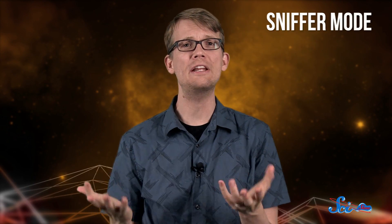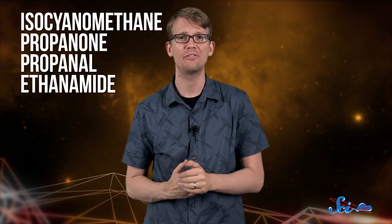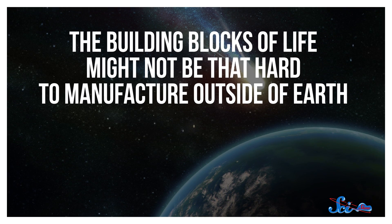It does, however, have lots of organic molecules. Originally, Philae was going to drill down into the comet and analyze whatever particles it came across to figure out what they were made of. But after that messy landing, it went into the safer so-called sniffer mode instead, studying the particles that it splattered off the surface with all of its bouncing around, using an instrument called COSAC. It found plenty of the molecules that you'd expect, like water, carbon monoxide, and methane. But some were much more unusual, like four complex carbon-containing compounds that have never before been found in a comet. Finding more complex organic compounds is always exciting because, among other things, it's further confirmation that the building blocks of life might not be that hard to manufacture outside of Earth.